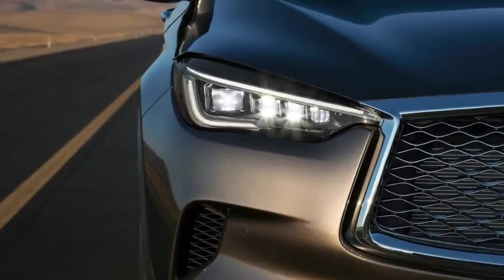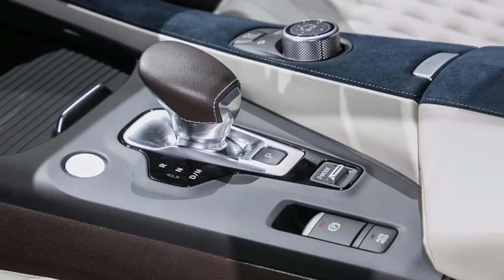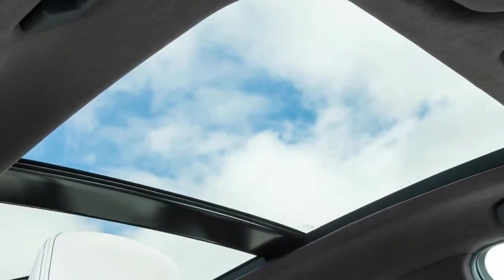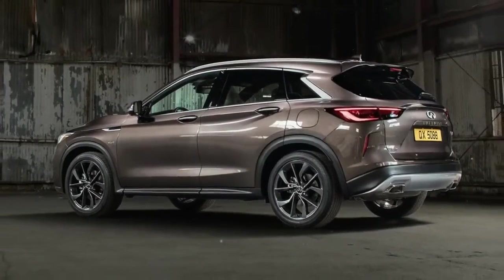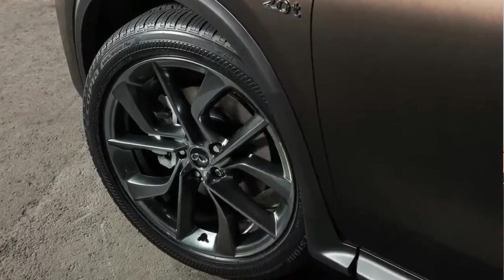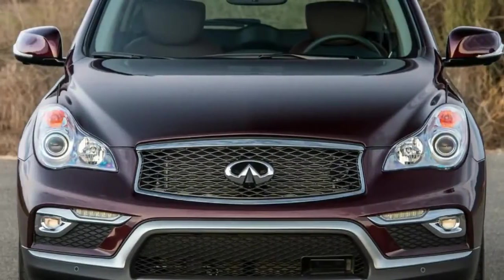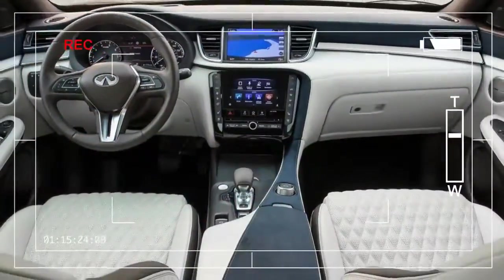Read on and see the changes side by side for yourself. In front, the QX50 looks like a lot of Infiniti's other recent products, with a similar double arch grille and slender headlights. But there are unique details that make this Infiniti stand out. The clamshell hood features sculpted humps that accentuate the front-end's aggressive look, while a fender vent below the A-pillar ties the front of the model to the rest of the QX50 and its chrome accents. The outgoing QX50 brings to mind the Infinitis of yesterday, with swept back headlights that have more in common with the second generation G37 than anything in the modern Infiniti stable.